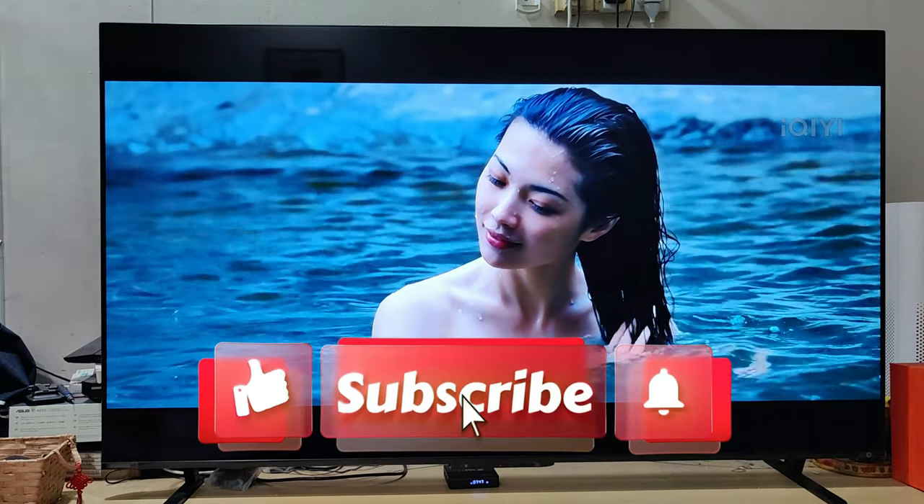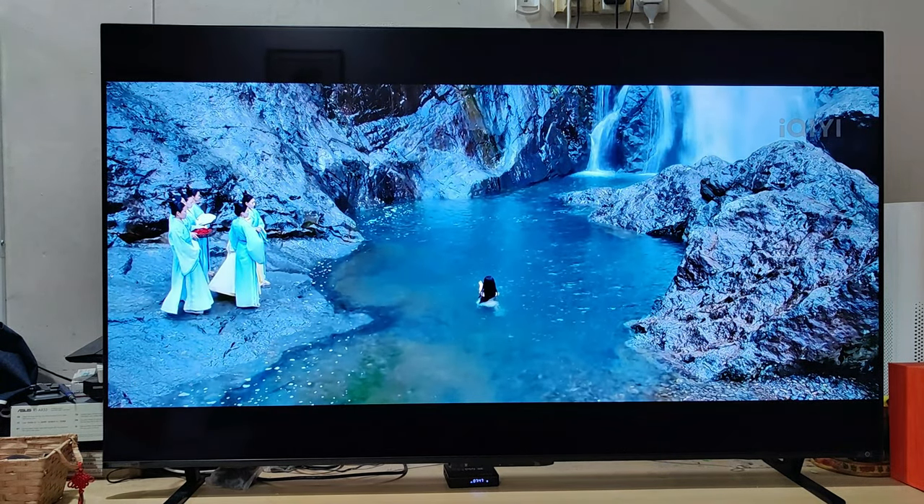Please subscribe to us, like our video, and I shall see you in the next one.